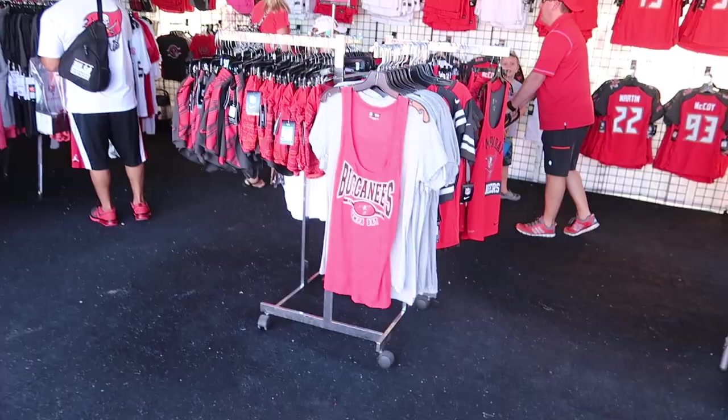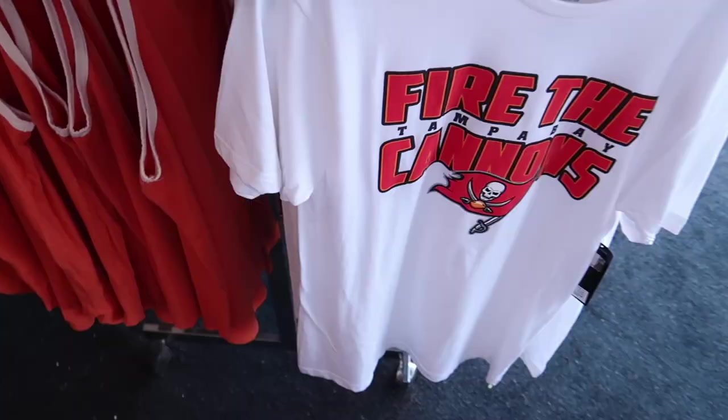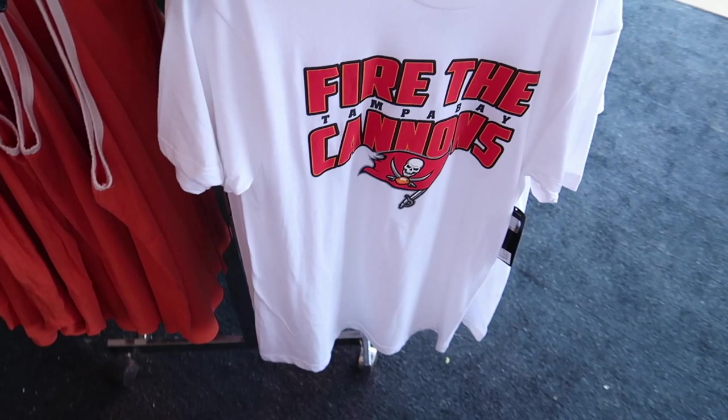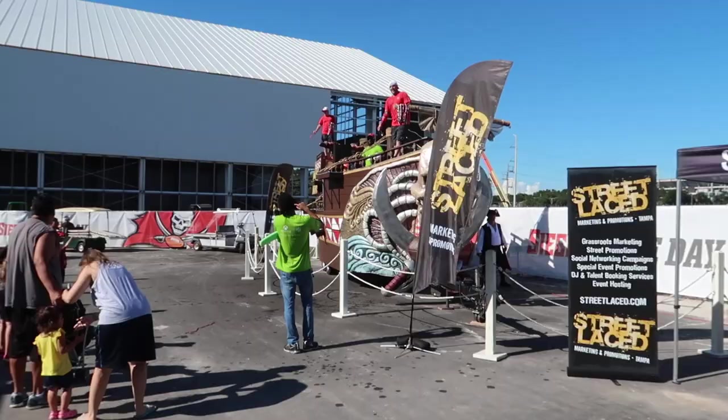Nice. And then we've got the team story. Plenty of white footballs for autographs. Jerseys galore. Kids jerseys — I like that shirt a lot, might have to come home with me. Classic. They're O.J. Howard jerseys but only in red.